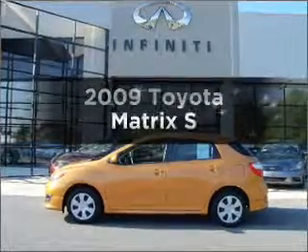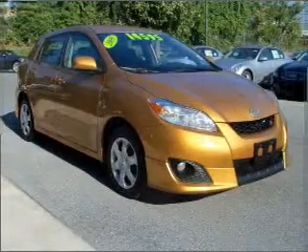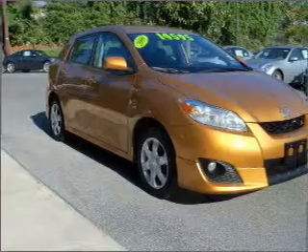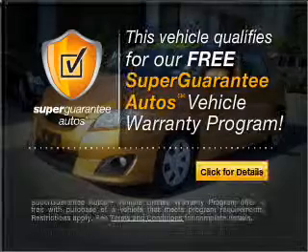Check out this 2009 Toyota Matrix — everything you need under one roof with this great vehicle. With an efficient four-cylinder engine that responds smoothly to its automatic transmission, this vehicle qualifies for our free Super Guarantee Autos Vehicle Warranty Program.